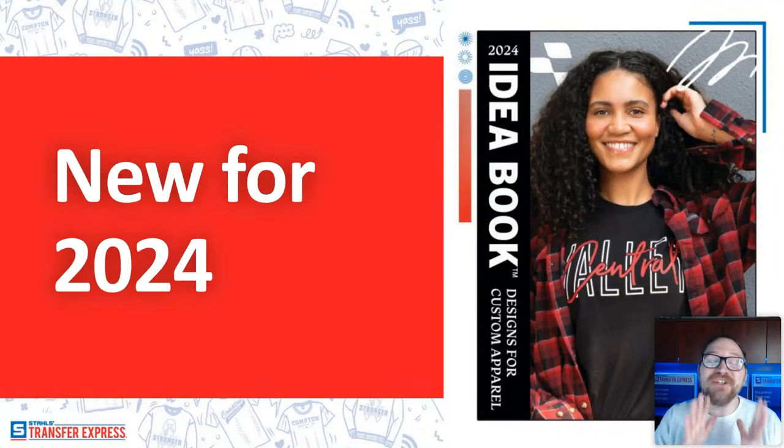Welcome everybody to the new for 2024 webinar here at Transfer Express. My name is Dave. I've been in the apparel decorating industry for about 14 or 15 years now. I learned how to screen print on my kitchen table way back in the day. I came from a creative background and got into it trying to make shirts for my band. Working through three commercial print shops, I eventually landed here at Transfer Express and found heat printing technology, which I absolutely sing its praises.